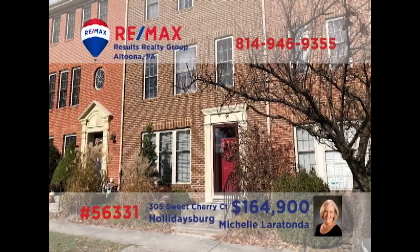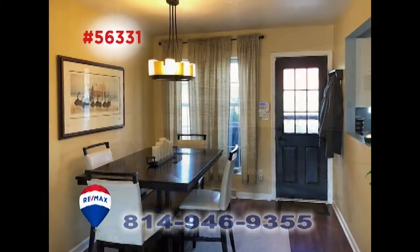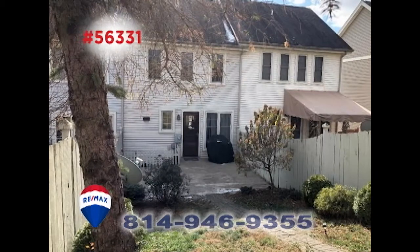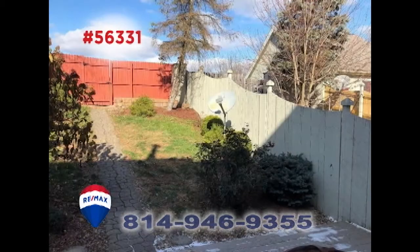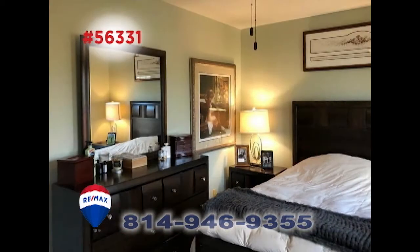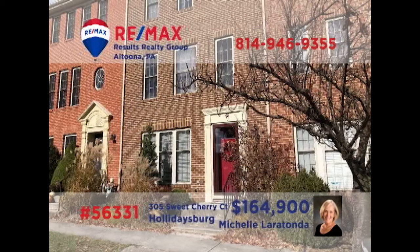Take time for a closer look at this elegant townhouse in Holidaysburg, presented by Michelle LaRotonda. There's a well-appointed kitchen ready for your next meal, while the adjacent dining room offers quiet charm. Relax in the sunny living room with friends or head out to the private patio area with a landscaped backyard. Additional features include a family room, as well as two restful bedrooms. Contact Michelle right away to schedule a personal tour.